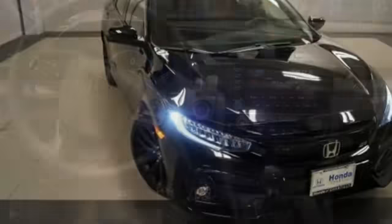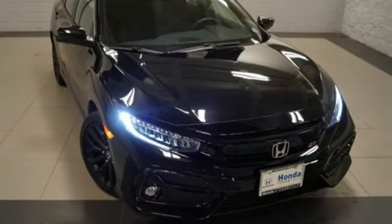It's a Honda, so longevity comes standard. The time is now, see it for yourself today.